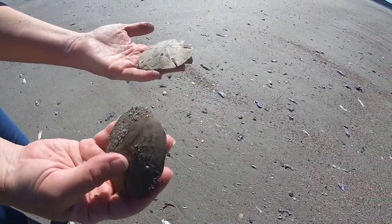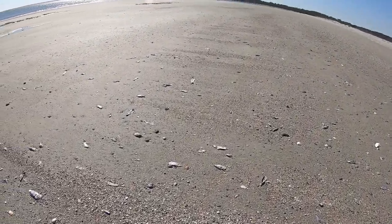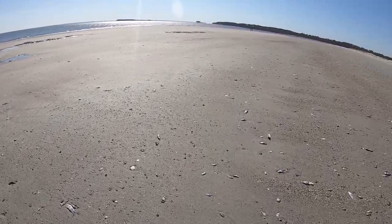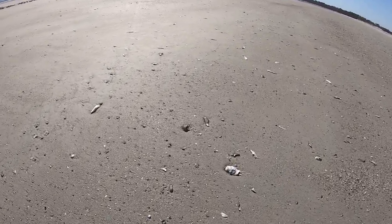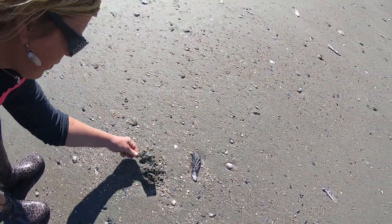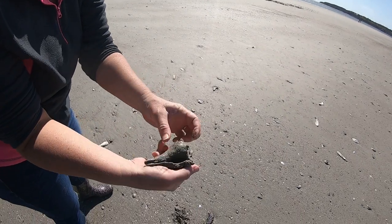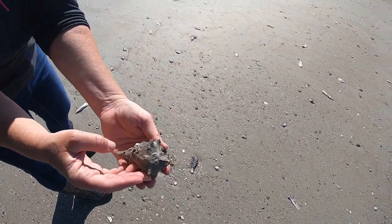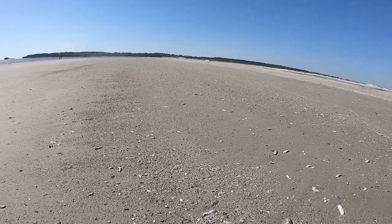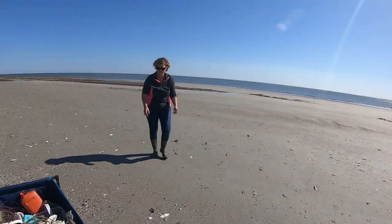Beautiful sand dollars — these are the things you would find at Hunting Island as well. But you have to make sure that they are deceased. Never take the sand dollars or any of the shells if they're alive — they do help with erosion. Look at that little whelk — got little oysters all over it, little worm holes down in it. Just a piece.